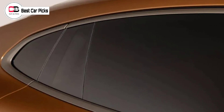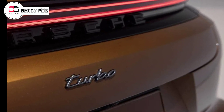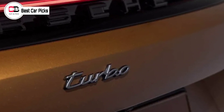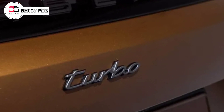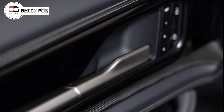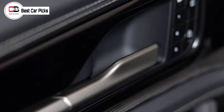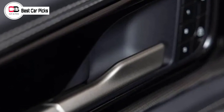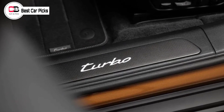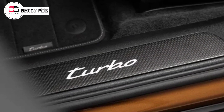The new generation Porsche Panamera measures 5,052 millimeters long, 1,937 millimeters wide, and 1,423 millimeters tall — virtually identical to the outgoing model. At the front there's an additional air intake above the number plate, claimed to compensate for the increased air requirement of the drive systems. There's also a redesigned window line and a number of other subtle design tweaks.